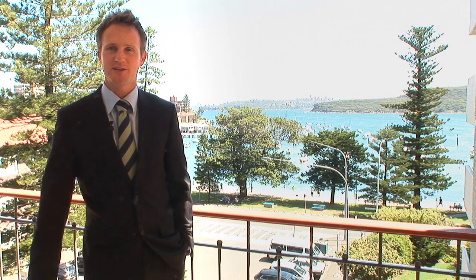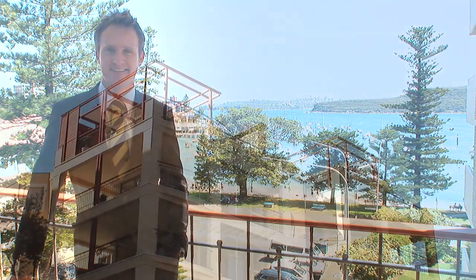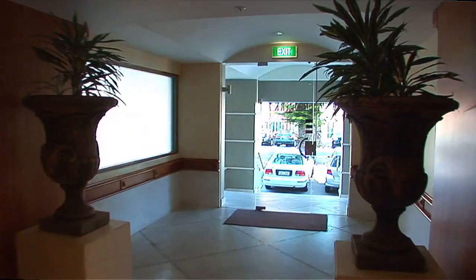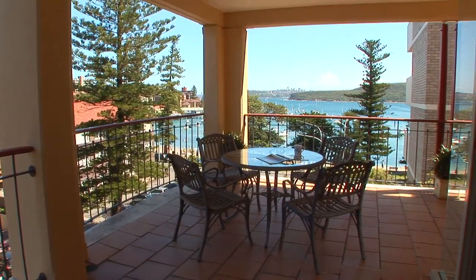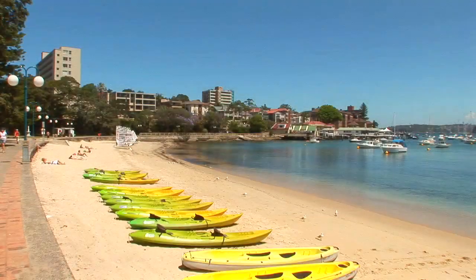Hi, I'm Adam Moore from Richardson and Wrench and welcome to 11 at 5 Victoria Parade Manly. This spacious apartment in the elegant Watermark building offers private, secure, luxury living in the heart of Manly. With expansive harbour views and the surf and harbour beaches on your doorstep, this is truly a special place.